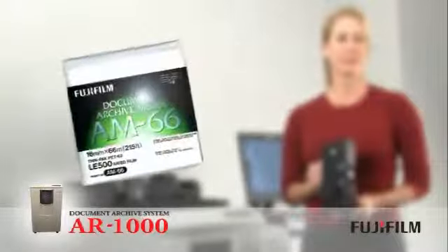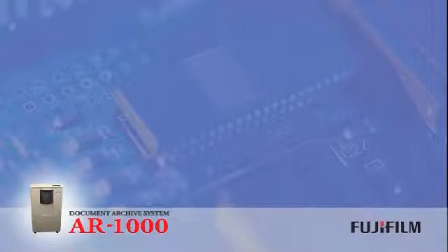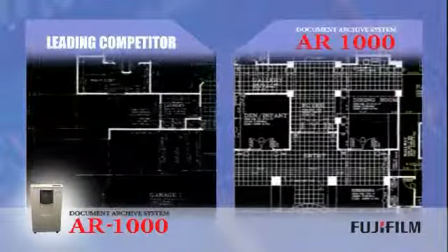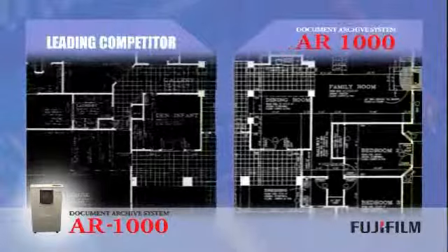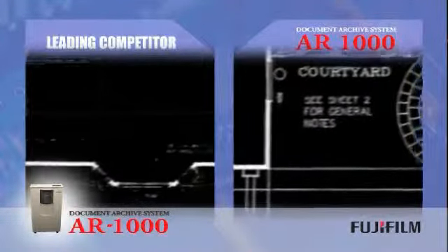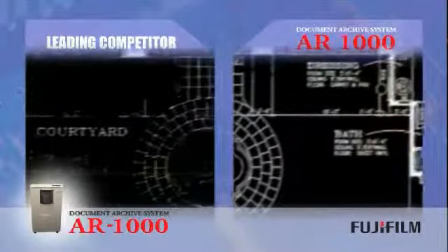The AM66 film is more forgiving on poor quality documents and allows noticeably improved output of all images. The machine is designed with industry-leading optics, producing the highest resolution of any digital archiving device in this price range. The AR1000 uses specific archived media and is over 35% sharper with higher contrast and better edge sharpness when compared to that of our leading competitor.